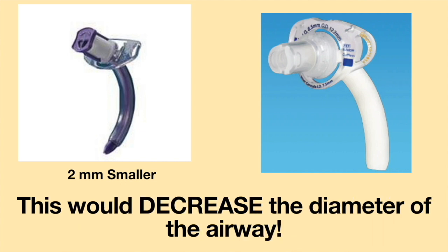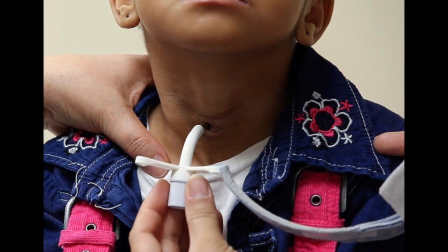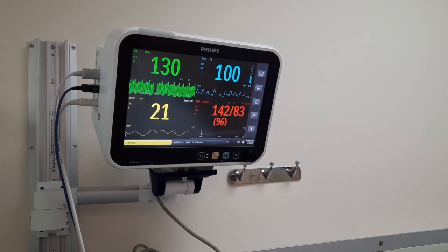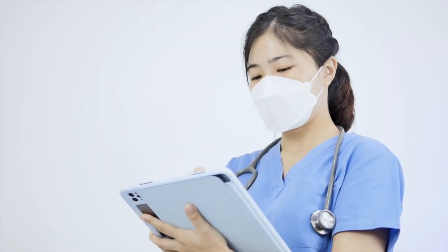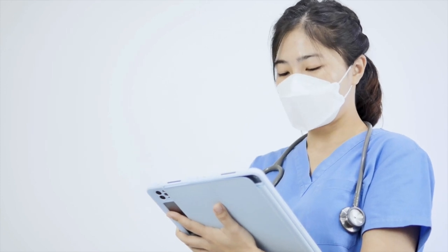This would decrease the diameter of the airway. The new Portex tracheostomy tube was inserted and the respiratory therapist left. About 5 minutes later, the girl was struggling to breathe. The mother became worried and rang for the nurse, telling her the girl was having a hard time breathing and that the respiratory therapist needed to come back immediately.